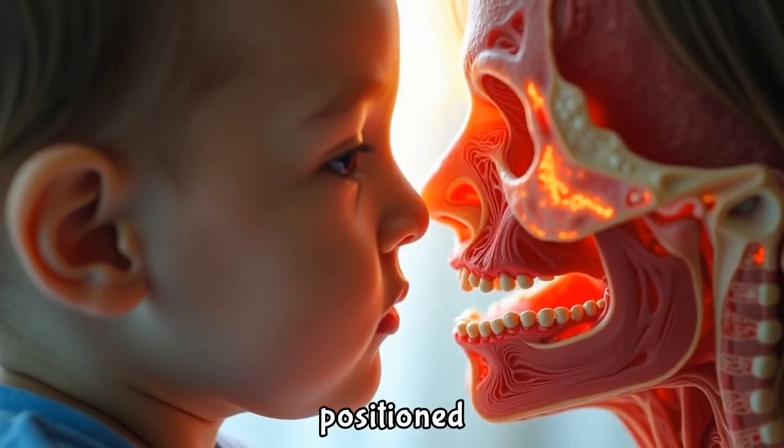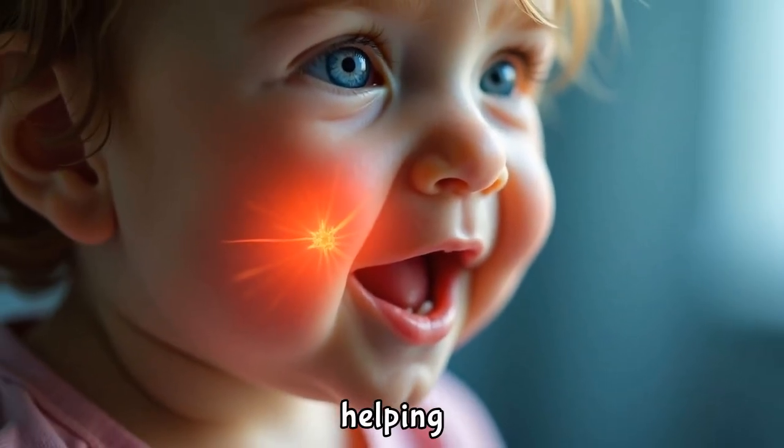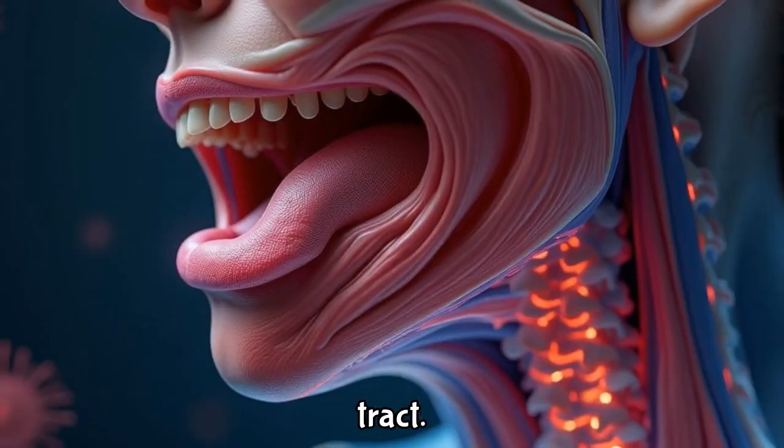The adenoids, positioned high in the nasopharynx, perform a similar function, particularly in young children, helping to block pathogens from entering the respiratory tract.